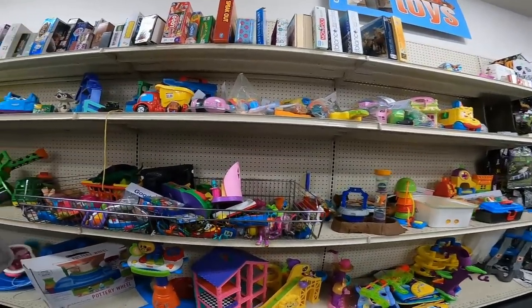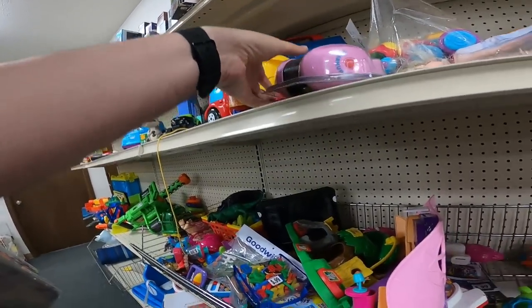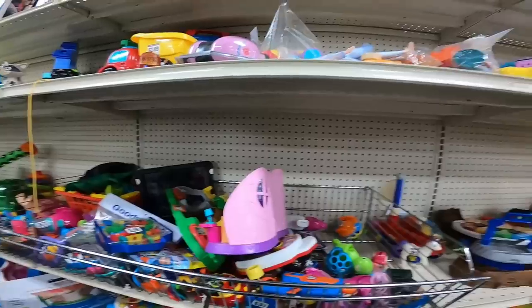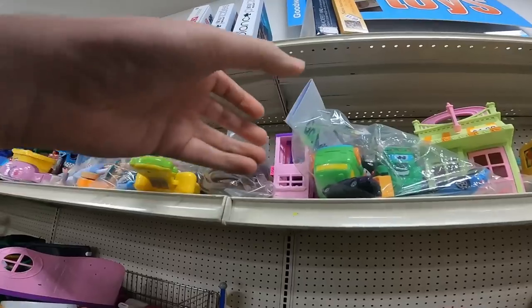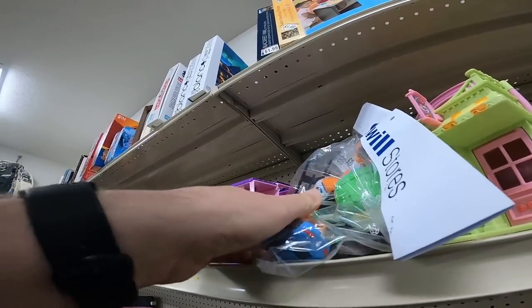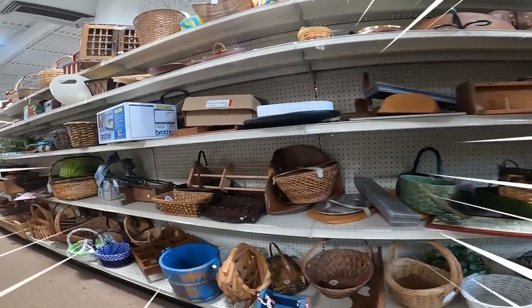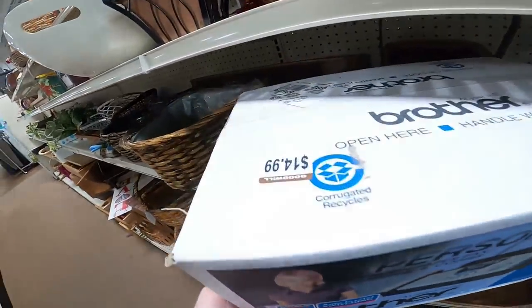There are some cheap headphones — actually I think they're for a baby monitor or something — I looked them up and they're not selling at all even new. Here's some car stuff in a bag. I probably should have picked that up, but I don't know a lot about these things and didn't want to individually figure it out, so I left it.